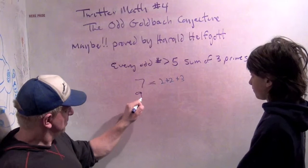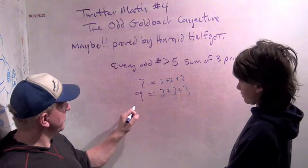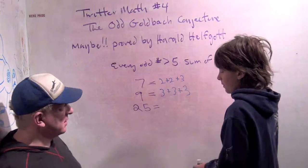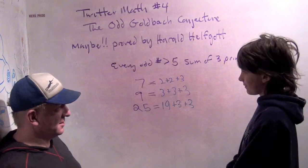Good job. How about 9? 3 plus 3 plus 3. May as well pick something harder — how about 25? 19 plus 3 plus 3. Nice. Maybe this guy Harold could have used your help here. You're flying through these.